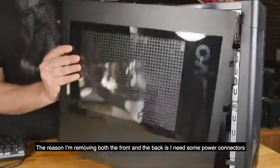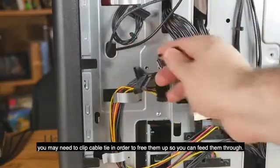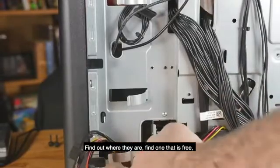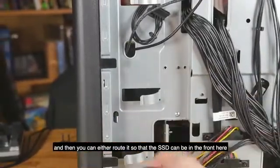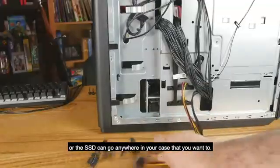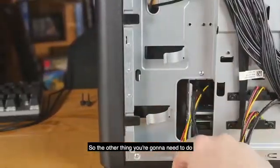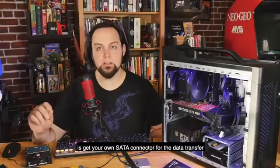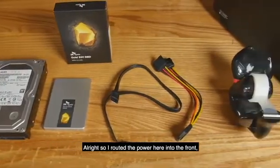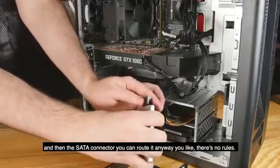The reason I'm removing both the front and back is I need power connectors, which are all bunched up in the back. Sometimes they'll be tied down and you may need to clip a cable tie to free them. Find one that's free and route it so the SSD can be in the front, or anywhere in the case that you want. If there's not a spot for it you can even hold it down with tape. You'll also need to get your own SATA connector for data transfer and plug that into the motherboard.